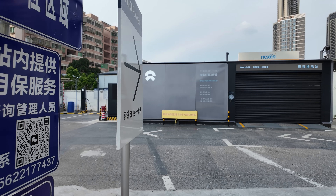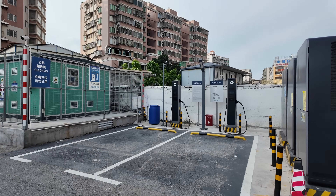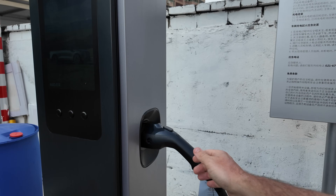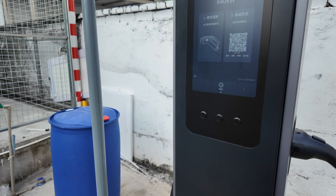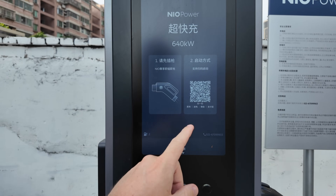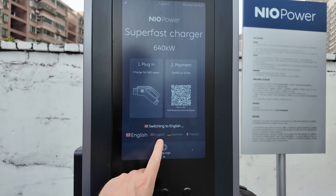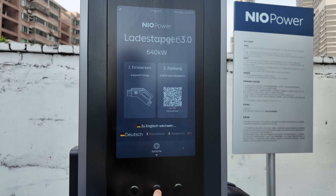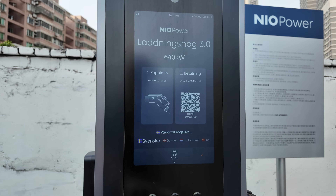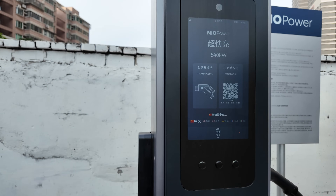NIO also has their 640-kilowatt superchargers here — really fast, liquid-cooled, ultra-lightweight, and easy to pick up. The display is easy to use: plug and charge just like a Tesla, or scan a QR code for non-NIO users. You can also change the language — English, German, French, Italian, Norwegian, Swedish, Danish, Dutch, and Chinese. Really cool.